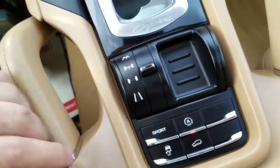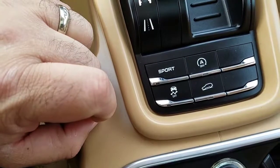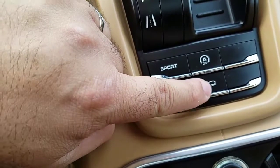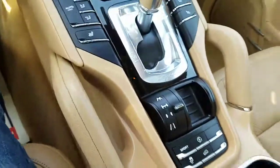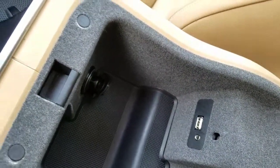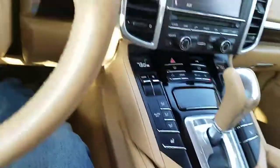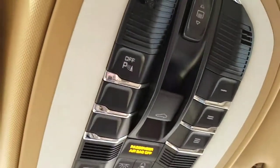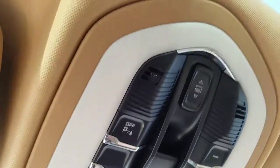You have hill descent control — that makes sure that if you're going downhill, you don't go over a certain speed. You also have a USB flash drive port as well as an auxiliary port for power. And of course you have all your bits and bobs up here for your park assist, your lights, and of course your sunroof.